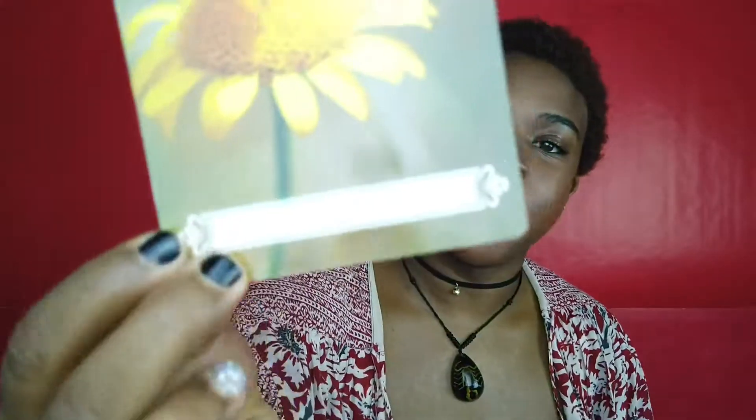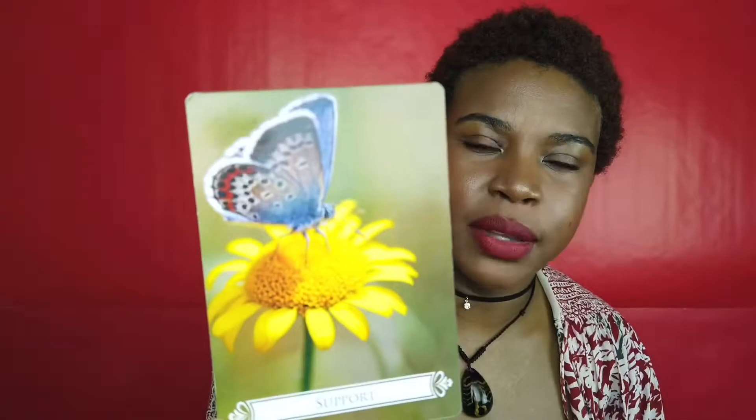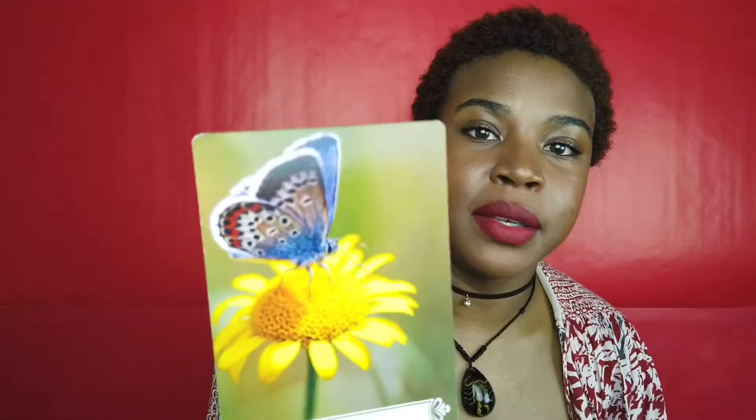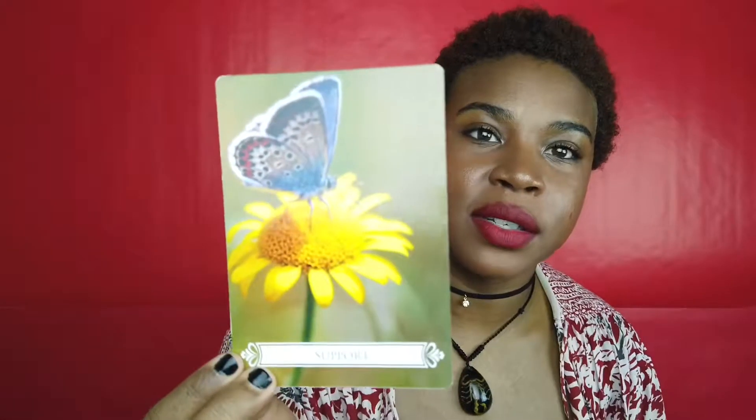Like this 'Support' card — I read intuitively by colors: I see yellow and blue, which makes me think of peace, truth, and expanded consciousness, going into your subconscious and looking at things that may trouble you. So the support card could mean seeking support through a therapist, seeking a support group, or being of support to others. I really like this deck because it allows you to use your intuition and you can intuitively read the butterfly oracle cards.